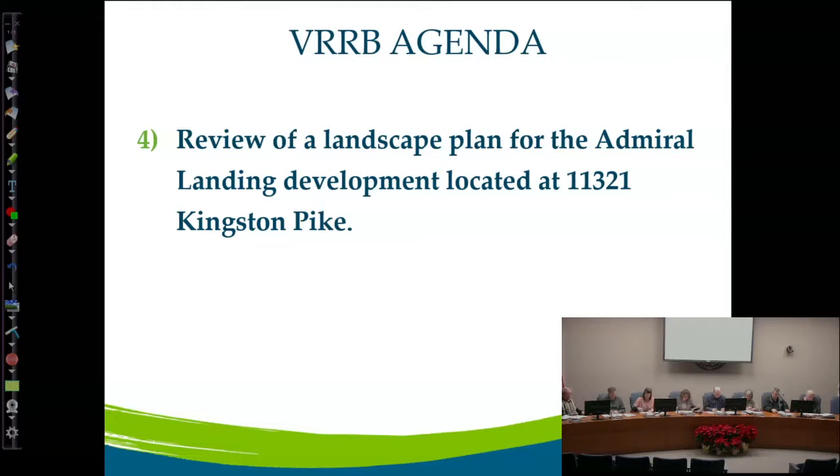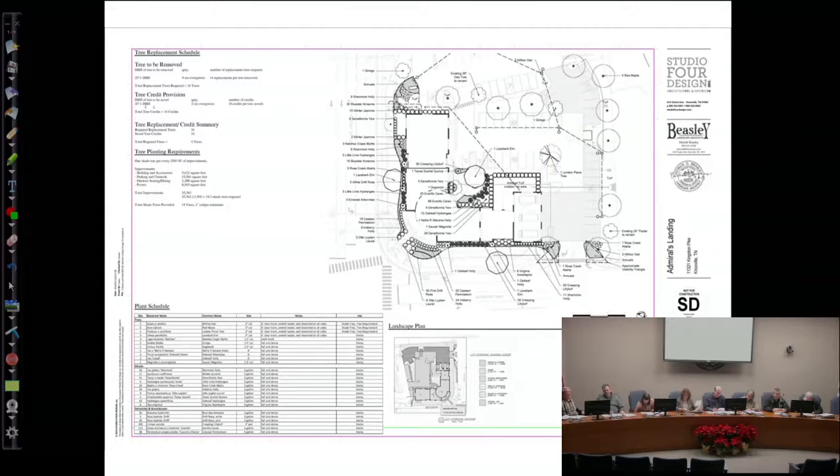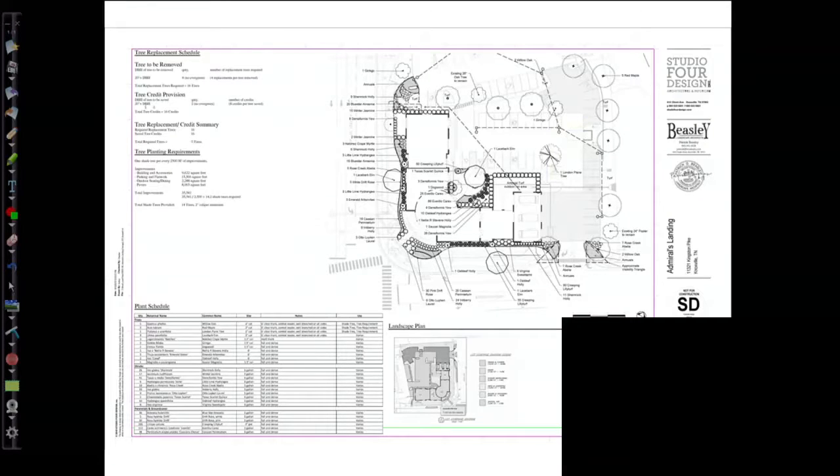Moving to the next landscaping plan for Admiral's Landing — another place being redeveloped. The old gas station is gone, as you've all noticed. This is a landscaping plan for that site. It's already gone through the planning commission and gotten site plan approval. They have a demolition permit and are already removing what was on the site. Once the landscaping plan gets approved, they'll be looking to get a grading permit and move forward with development.